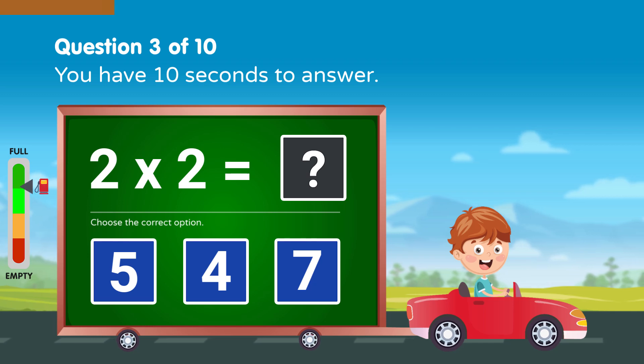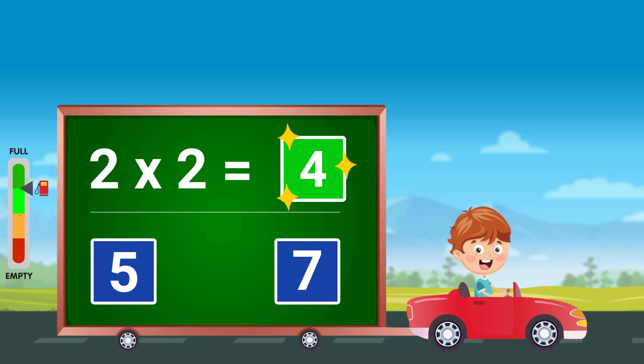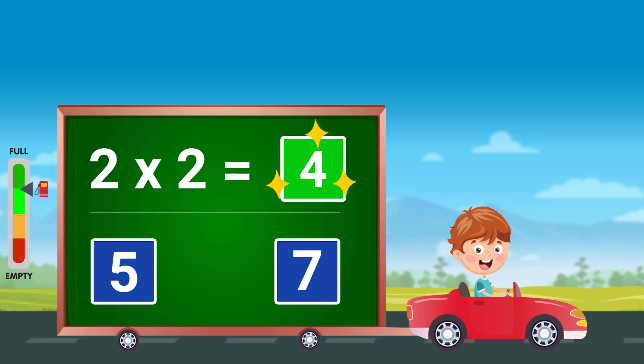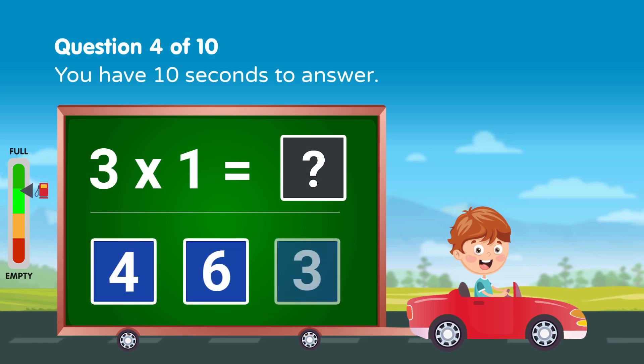Solve the following. You have 10 seconds to answer. Good job! Solve the following. You have 10 seconds to answer.